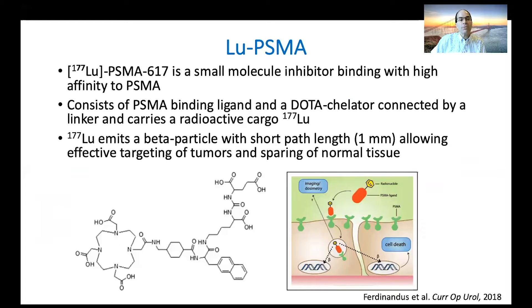Lutetium PSMA is a small molecule inhibitor binding with high affinity to PSMA, and it carries a radioactive cargo with lutetium. It's drawn here as a smart bomb, because it is — it gets in and breaks up the DNA and causes cell death, but only in those cells that have PSMA on their surface. So it's very effective.